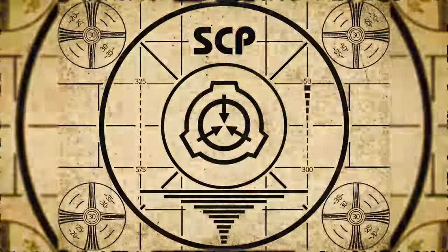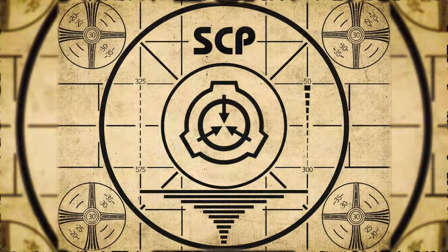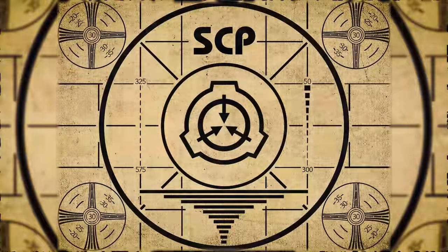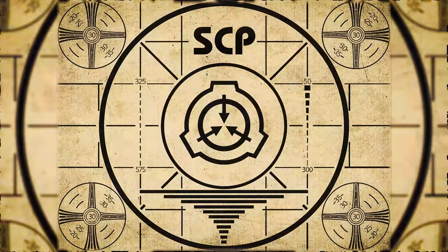Lesson complete. If you missed the previous orientation, go watch SCP-530, Carl the Variable Dog, right now. Or for the complete course, watch this playlist. See you next time.